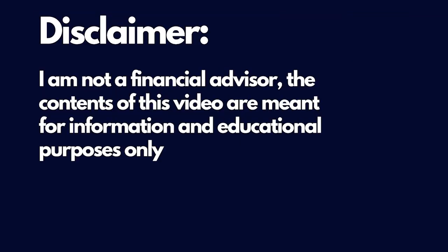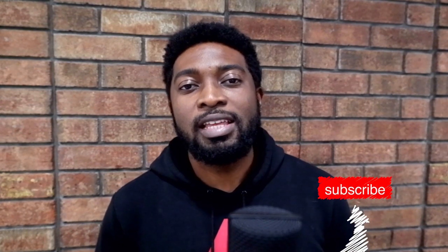Before I proceed, I need to preface by saying I'm not a financial advisor. Please do your own research before making any investment decisions. If you're new to this channel, welcome. On this platform we talk about new cryptocurrency projects before they go mainstream. If that interests you, please subscribe — it encourages me to research these projects and bring them to your attention.